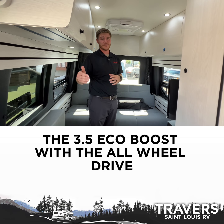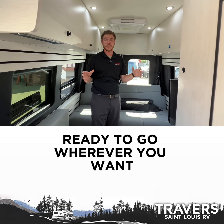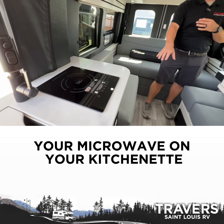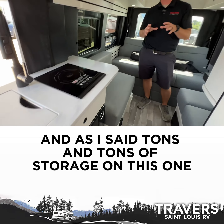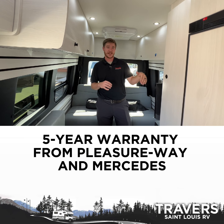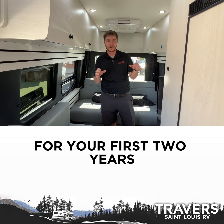The 3.5 EcoBoost with the all-wheel drive — it's off-road capable, ready to go wherever you want. You do have the induction cooktop here, your microwave on your kitchenette, and tons and tons of storage on this one, as well as your five-year warranty from Pleasureway and Mercedes, plus a two-year maintenance warranty that covers everything for your first two years.